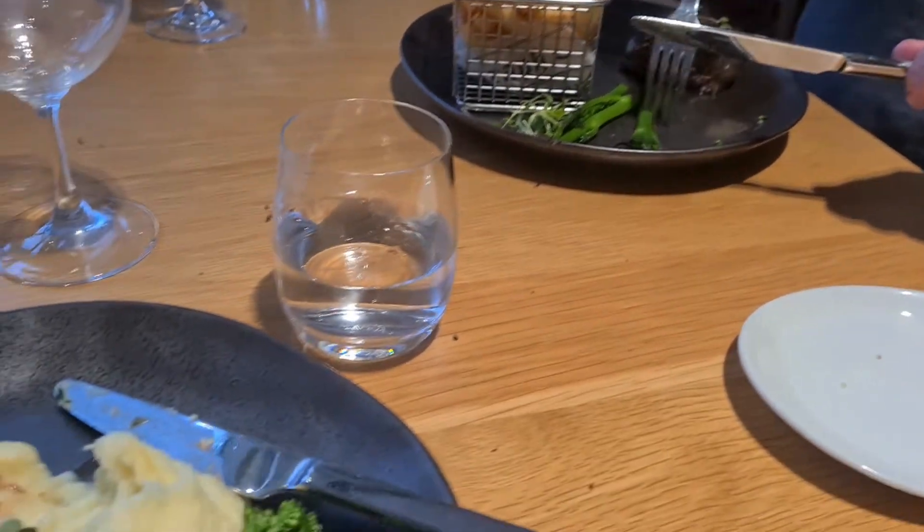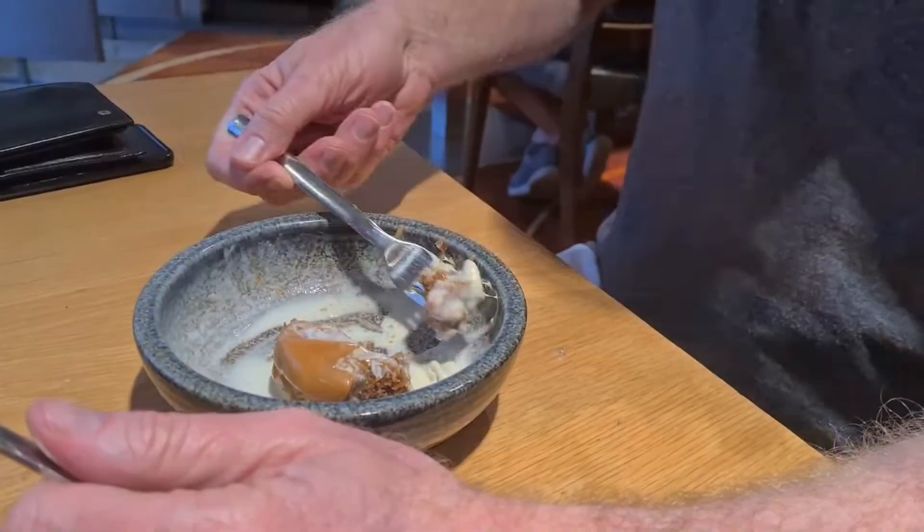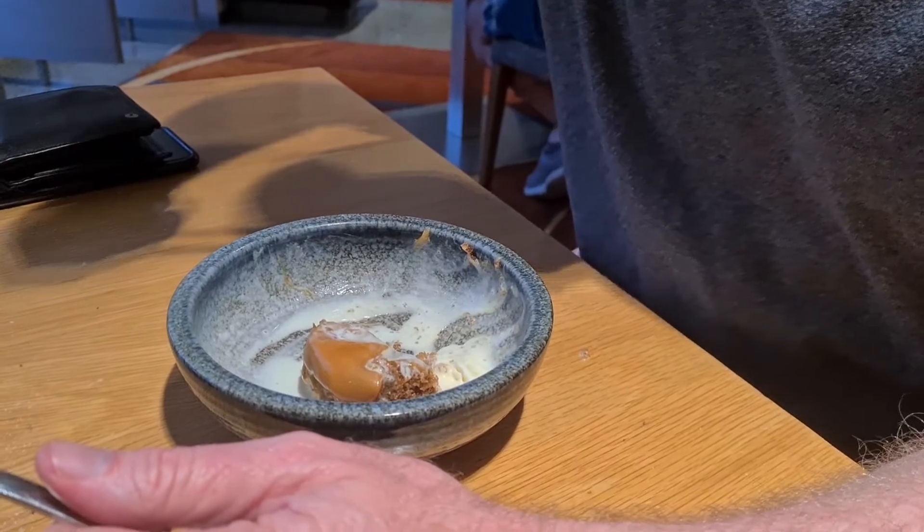Just looking at the food — is it top notch? Top notch. It's a beautiful steak, beautiful pudding. It's magic.